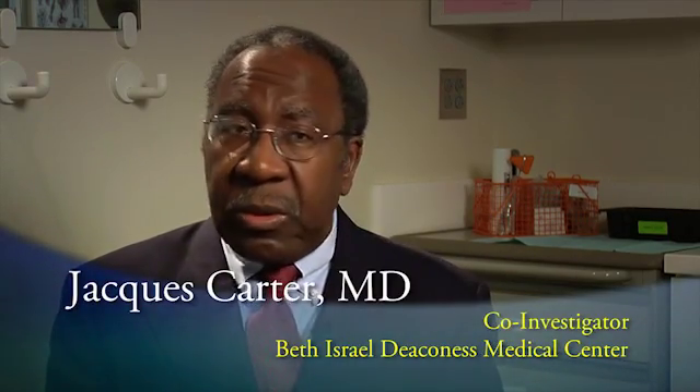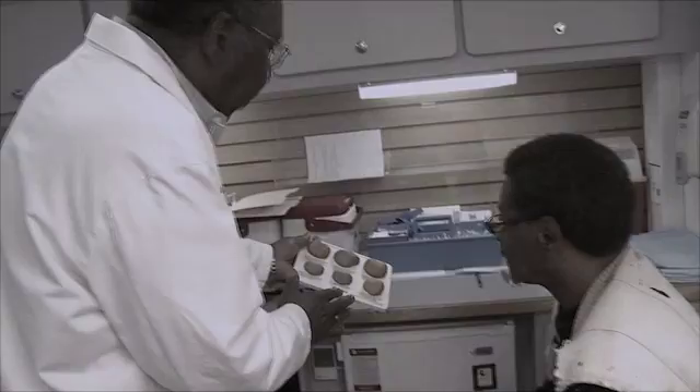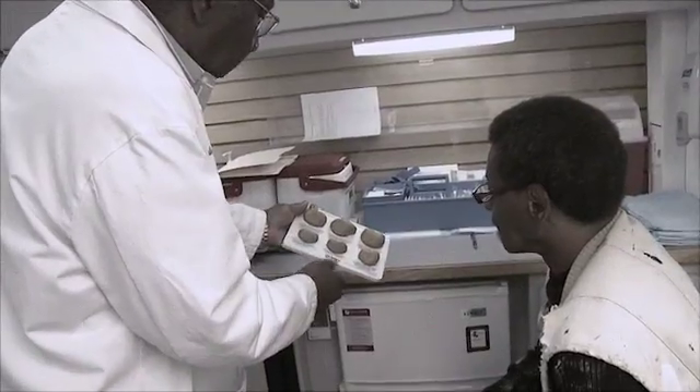We actually target underserved communities, so a lot of the work that we do is out in the community, trying to encourage men who otherwise would not be screened to be screened. African American men have a prostate cancer incidence that's one and a half, nearly two times that of white men in this country. Not only that, the cancer tends to be more aggressive and the mortality rate higher.